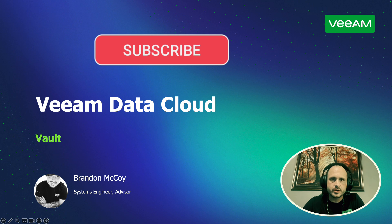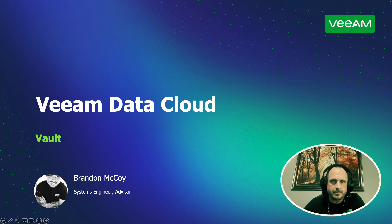Hello, and welcome to another episode of Quick and Nerdy, an MSP-friendly how-to channel dedicated to Veeam-powered BAS and DRAZ offerings. As always, I'm your host, Brandon McCoy, Systems Engineer Advisor, supporting our Veeam cloud and service providers.